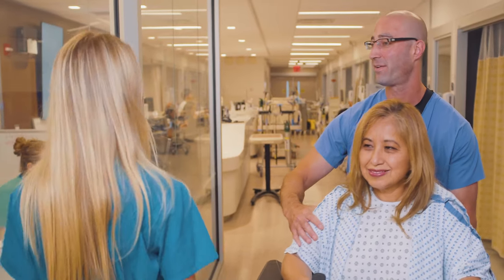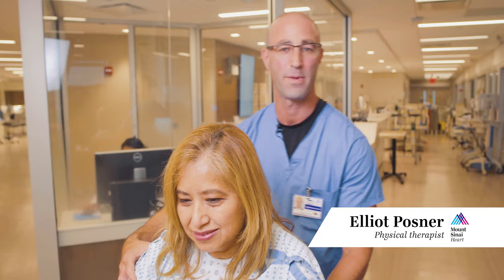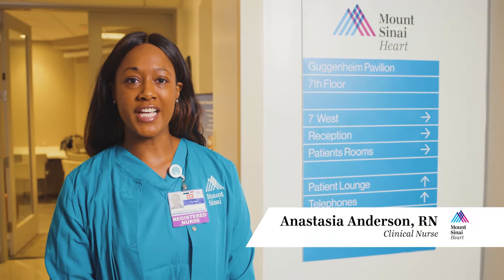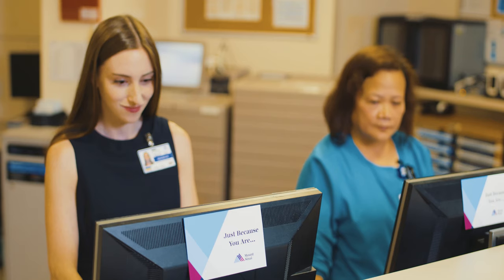It is also important to get out of bed and move after surgery. When you're medically ready, your physical therapist and your nurse will help get you out of bed, into the chair, and walking. Once you are ready, we will transfer you to our step-down unit to continue recovery. Social workers and case managers will help plan for your transition home.